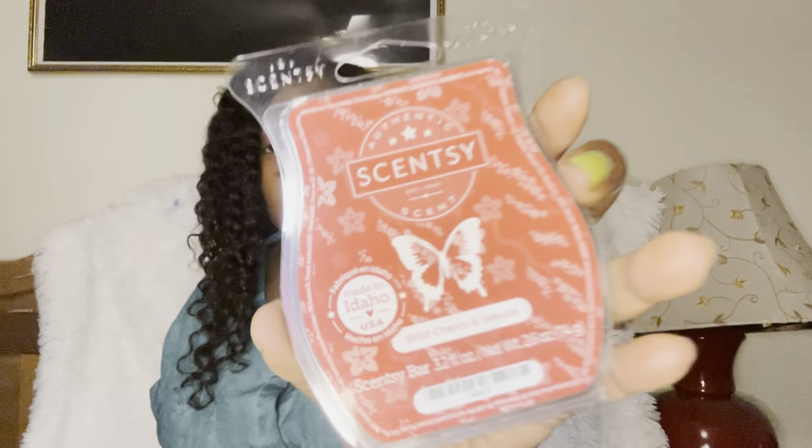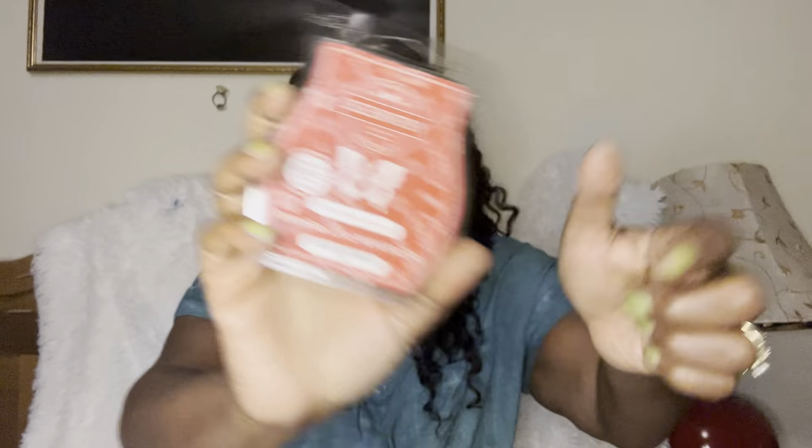Wild Cherry and Sakura — this one is so pretty. It's a beautiful, soft cherry scent — not cherry like cough syrup, just soft, beautiful, sexy. Once again, we need some body care in this, Scentsy, please and thank you.